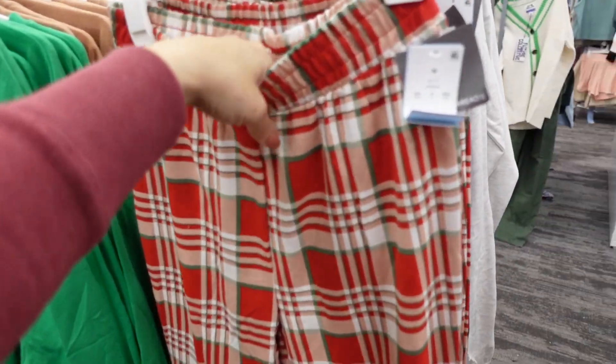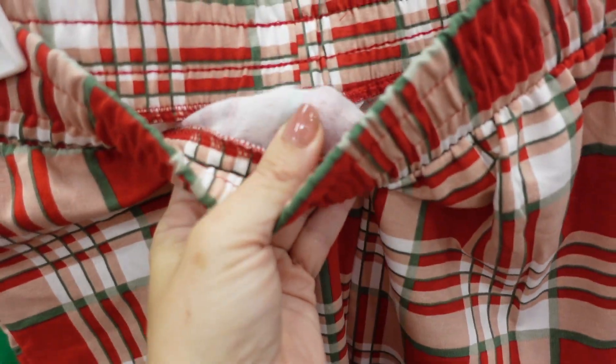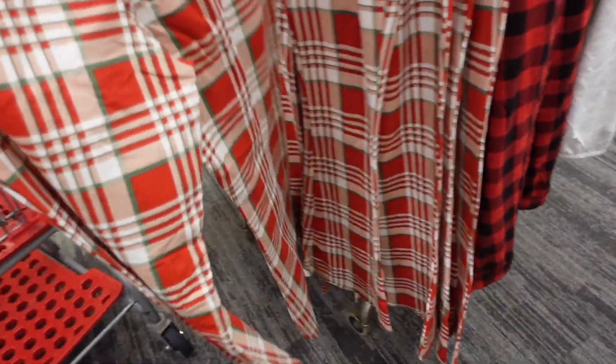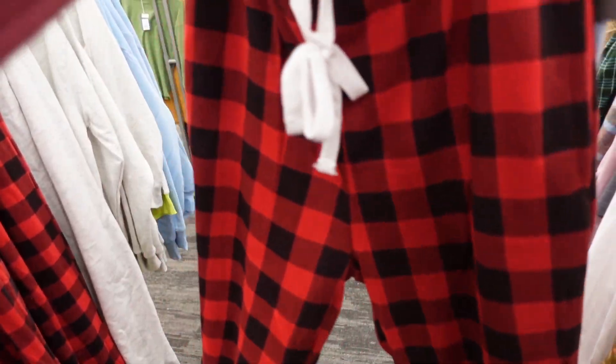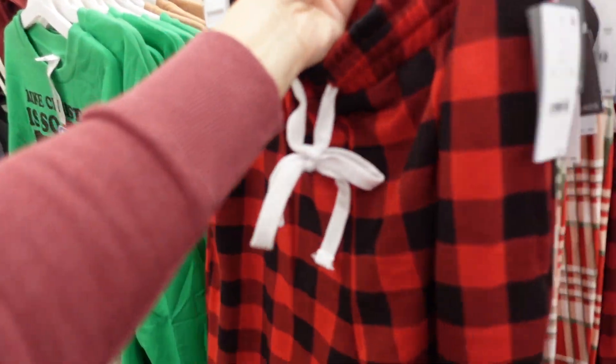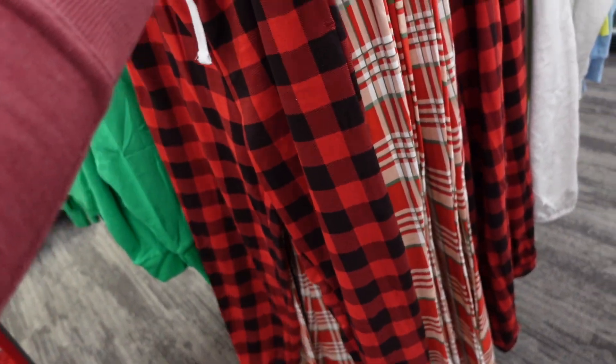Ribbed plaid pants from Grace and Thread — these have an elastic waistband, a terry sweatshirt material, and are super flared at the bottom. They're $21.99. Right behind them I'm seeing a jogger — high-waisted with a drawstring, I think these would be really cute as a true jogger bottom. Also $21.99.